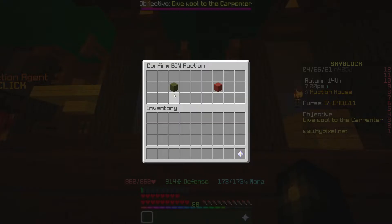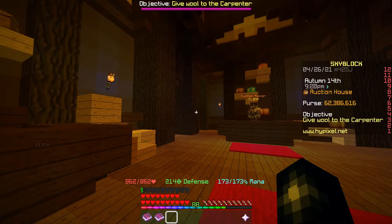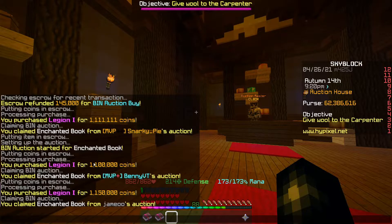We're going to go ahead and list that up for 1.195ml. That's going to make us almost 100k profit. We've also got ourselves another two Legion books at 1.1 and 1.5ml, and they're both going to go up for 1.195ml again, making us roughly another 150k profit.